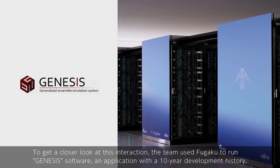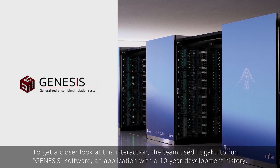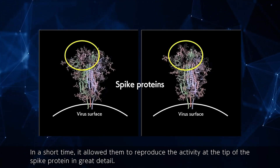To get a closer look at this interaction, the team used Fugaku to run Genesis software, an application with a 10-year development history. In a short time, it allowed them to reproduce the activity at the tip of the spike protein in great detail.